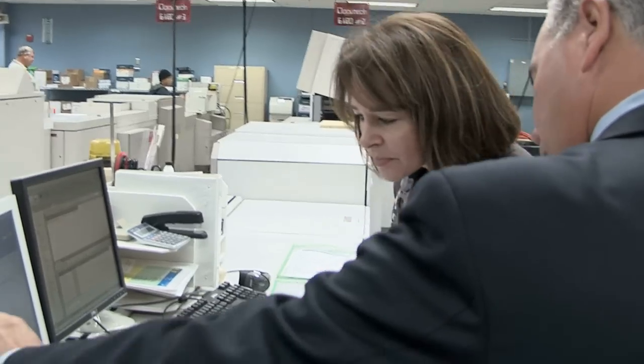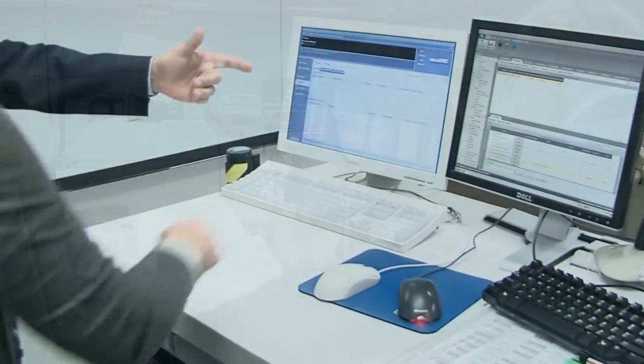Managed print programs have lots of moving parts. Curtis 1000 virtually eliminates the risk of transition through execution of a careful implementation plan. This implementation plan then serves as the foundation for the recurring meetings between your team and our team. I'm excited about our future because we are bringing comprehensive solutions to our customers — we're not just a printer.